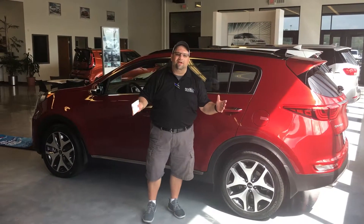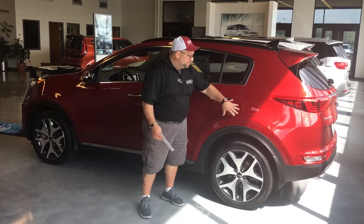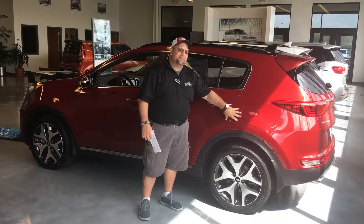Hey guys, Chuck again here at Federico's Kia. Who's ready for vacation? I know I am. With this all-new 2018 Kia Sportage SX,